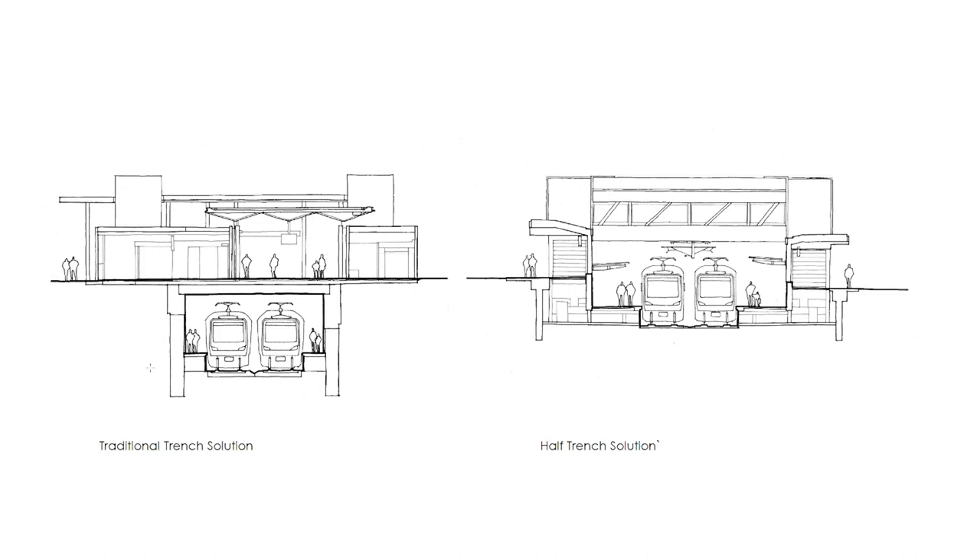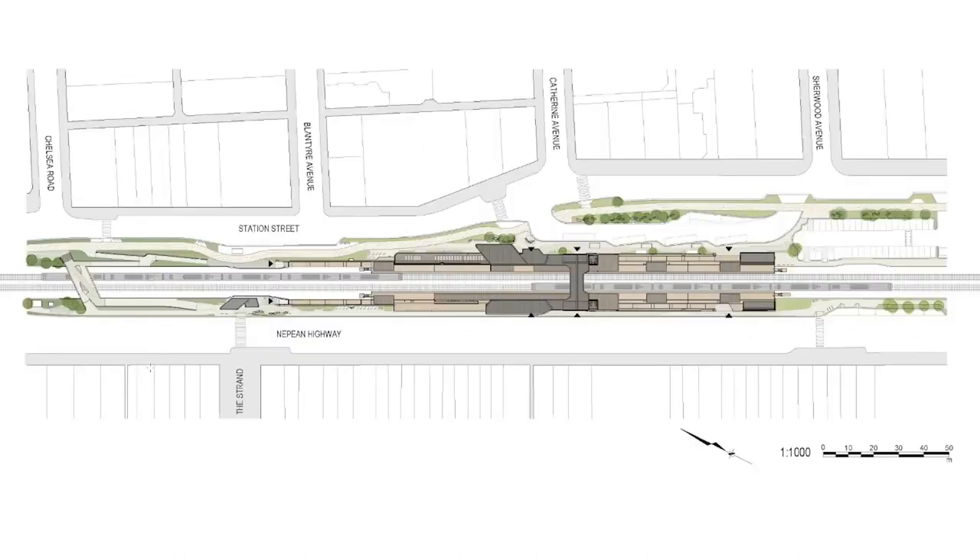In cross section you can see the benefits of this half trench solution, with the platforms much closer to street level and light. In plan, that meant we were able to have multiple access points to the platforms on each side — around three to four — because the ramps and stairs don't have to have as big a footprint. In the middle there's a central pedestrian bridge which crosses over the rail line, accessible 24/7 to the public — not just commuters — to allow them to cross. The station buildings are squeezed in on either side of the trench to fit a shared user path on the Station Street side, connecting the three stations and hooking into the wider bike network.